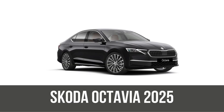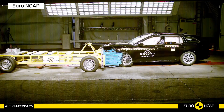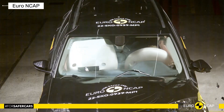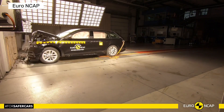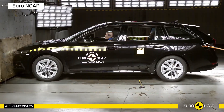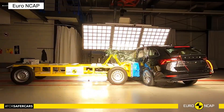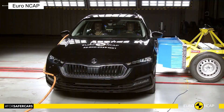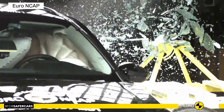Finally, the 2025 facelifted fourth generation — fresher looks, updated infotainment, and refined hybrids. Reassessed in 2025, it keeps the five-star streak. After Skoda's improvements, adult protection hit 79%, child 88%, and vulnerable road users 81%. Side-pole tests were flawless, and safety assists like Lane Keep scored high at 81%. This one's ready for the future with even smarter crash prevention.